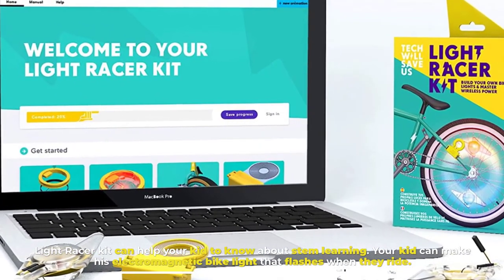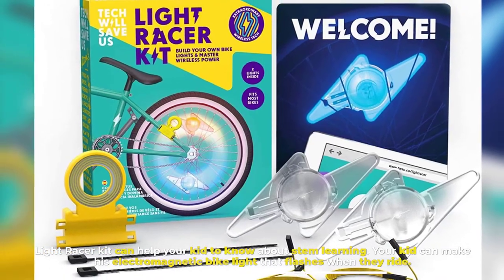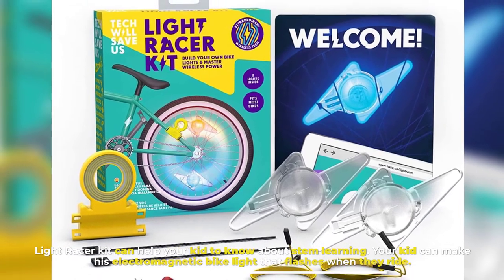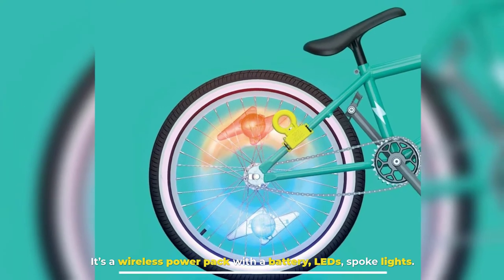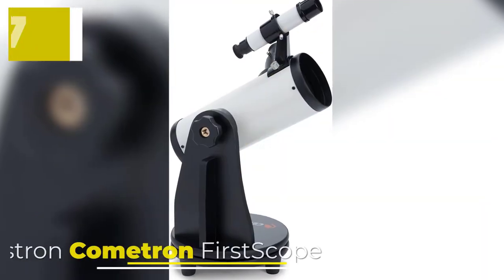Number six: Light Racer Kit. Light Racer Kit can help your kid learn about STEM. Your kid can make their own electromagnetic bike light that flashes when they ride. It's a wireless power pack with a battery, LEDs, and spoke lights.